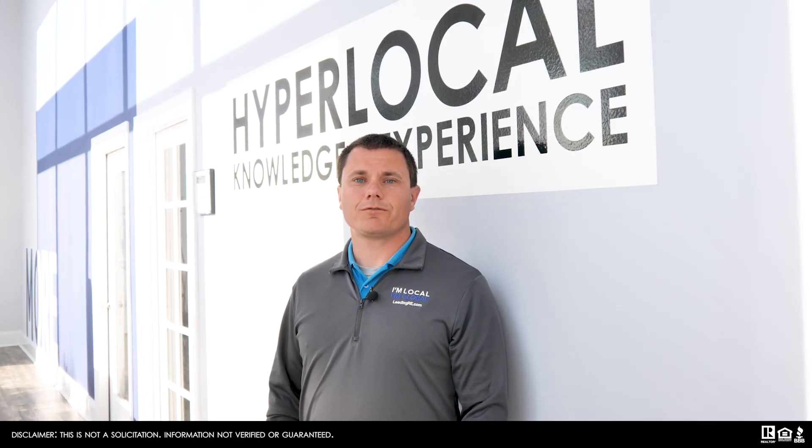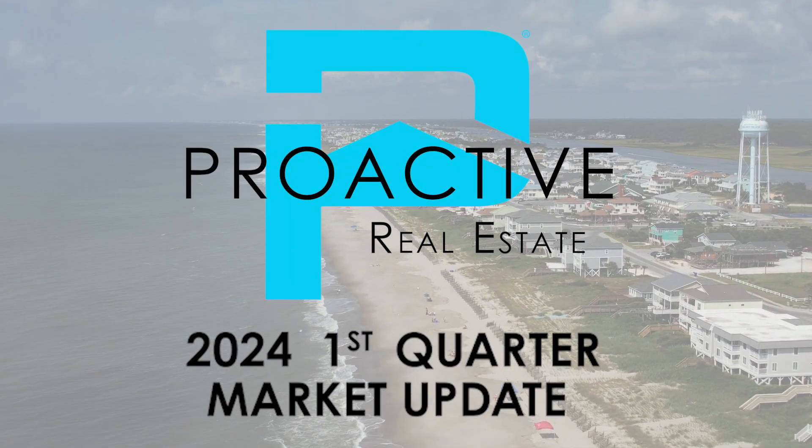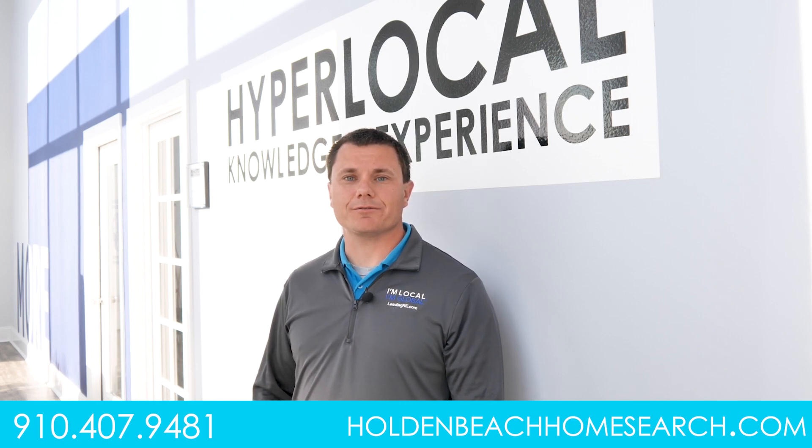Welcome to the 2024 first quarter market update for the Holden Beach Island. Year to date, we've had 24 homes sell, with 12 being conventional financing, 9 were cash sales, and 3 were 1031 exchanges.